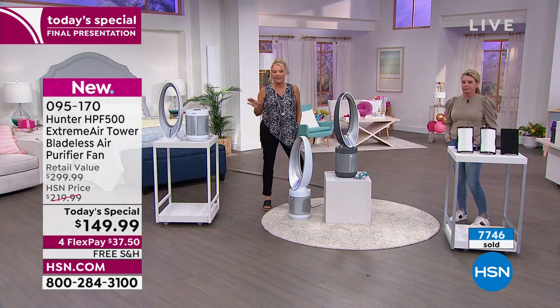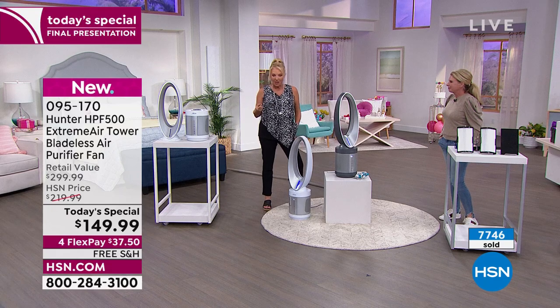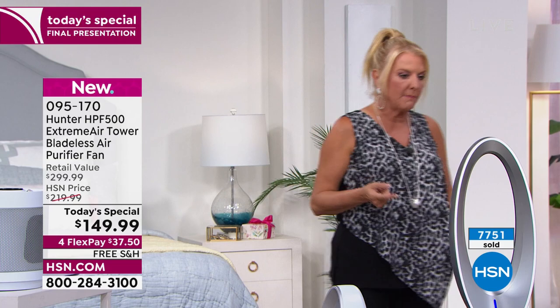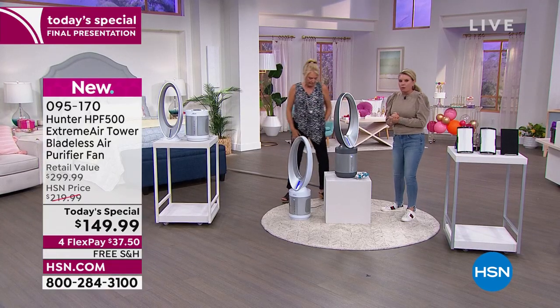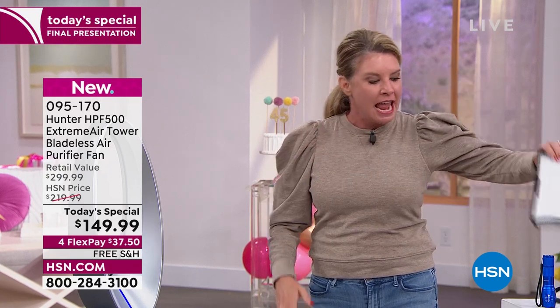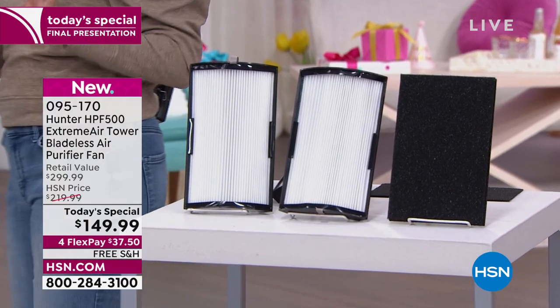If you get the HSN card and buy the Today's Special right now, we'll give you an extra $50. Now let's go over the filtration system, replacements, and auto ship. Four layers of filtration: the pre-filter with EcoSilver technology won't let mold or bacteria grow and gets rid of odors; true HEPA — best of the best — grabs pollen, dust, and dander; then the photocatalyst and UVC light. First question everyone asks: how long do the filters last? Six months to a year, depending on your environment.